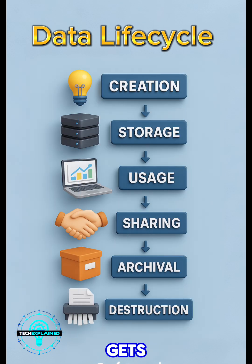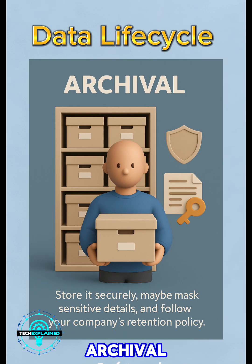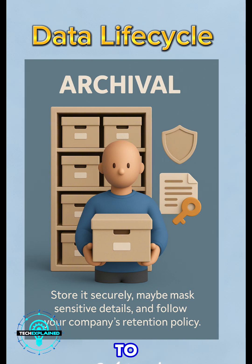Eventually data gets old — that brings us to archival. It's not being used day-to-day, but you still need to keep it for legal or business reasons. Store it securely, maybe mask sensitive details, and follow your company's retention policy: how long to keep it before it's safe to delete.